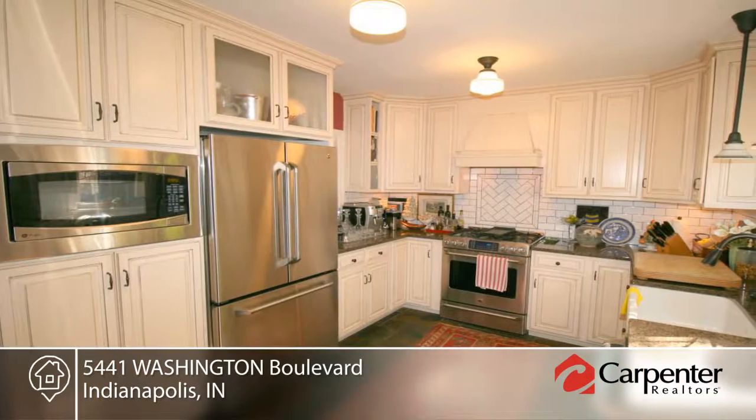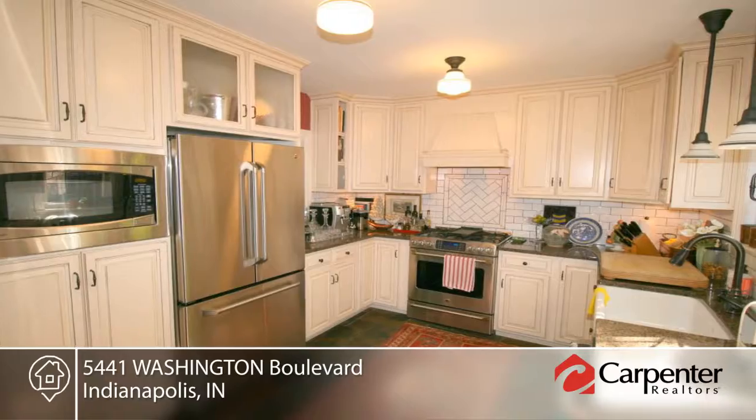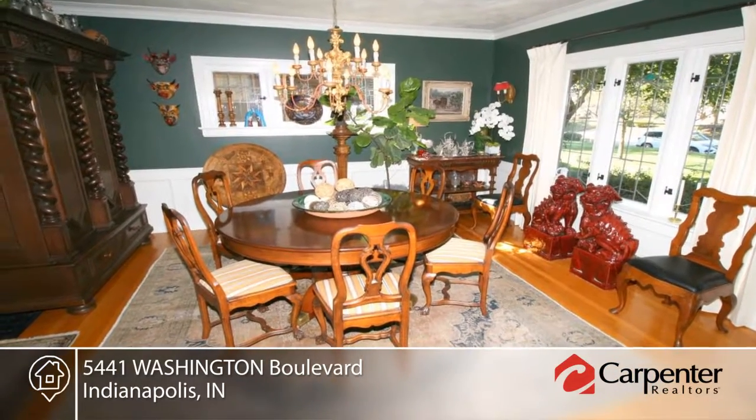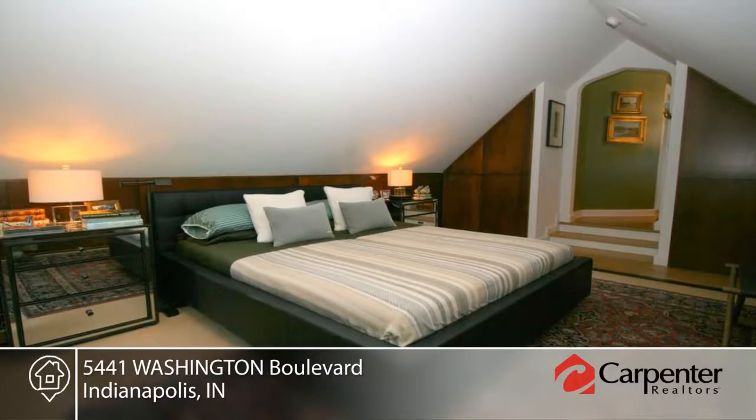Features include refinished hardwoods, a gourmet kitchen, gorgeous new master retreat with an awesome high-end bath. You'll find many repaired windows, a new back brick patio and garden with fountain.